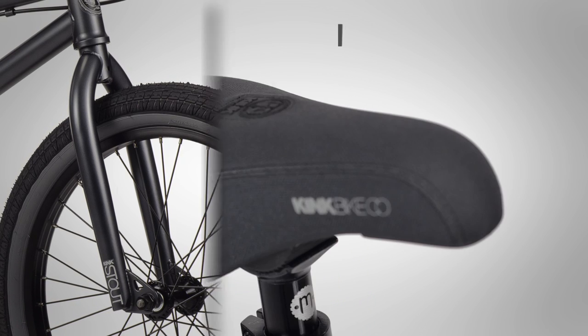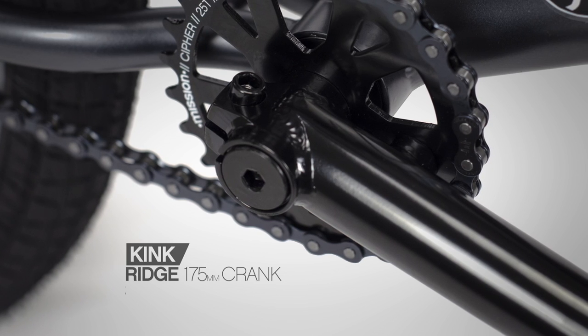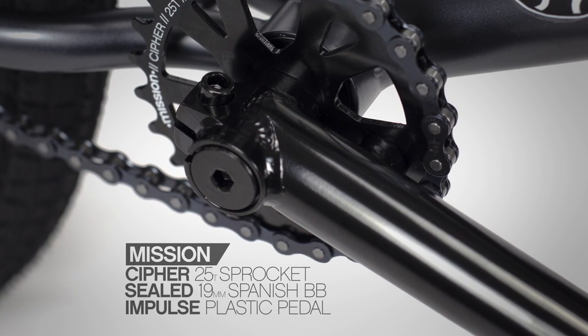The Hiddle Gap XL is saddled up with a Kink Padded Chamberlain Pivotal seat. The drivetrain includes the Kink Ridge 3-piece tubular Chromali crank set with a Mission 25 tooth cipher sprocket that runs smooth with a Mission sealed 19 millimeter bottom bracket.